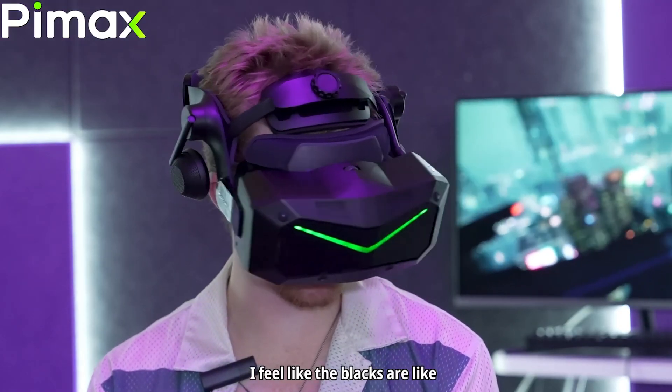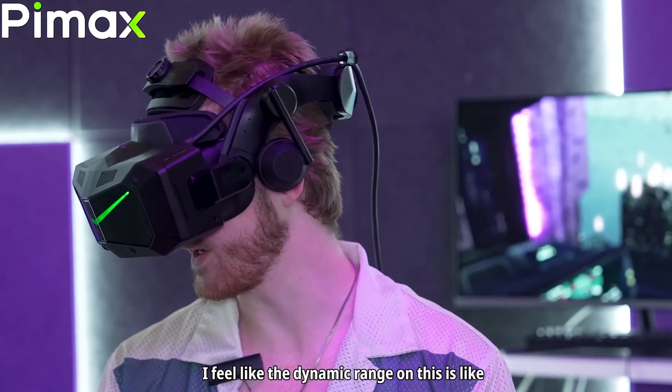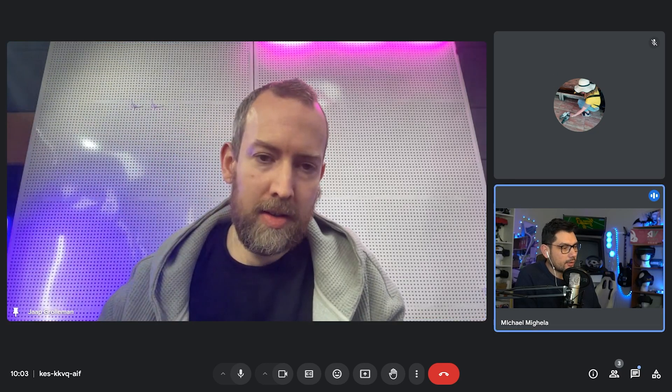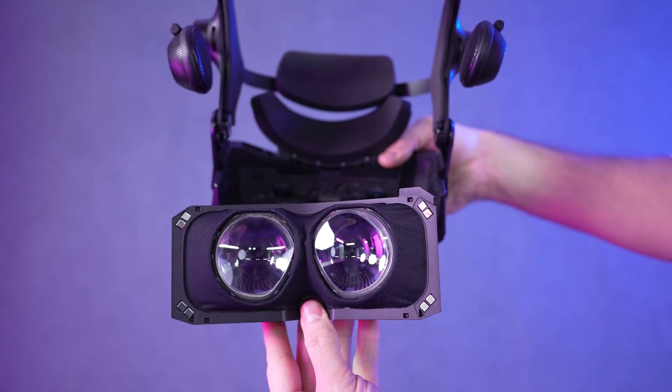As time ran out, we wanted to ask something about the CES event. Lucky attendees will have various opportunities to explore the Crystal Light, which was absent last year. Visitors will also be able to try the Pimax Super with the LCD or OLED module and the 60G module.